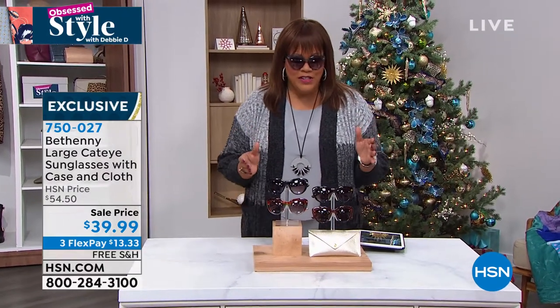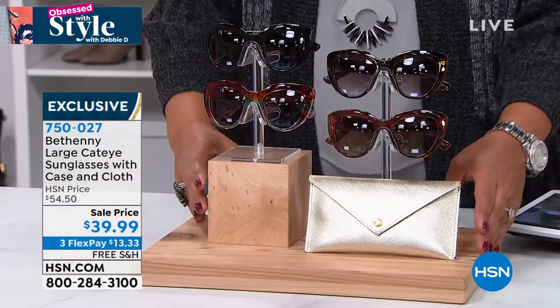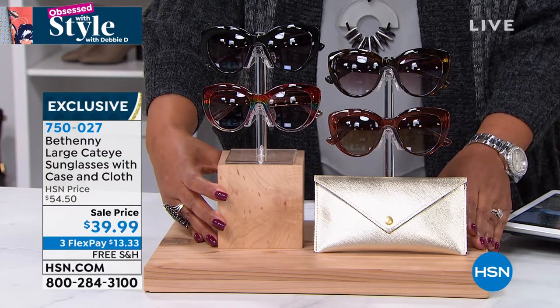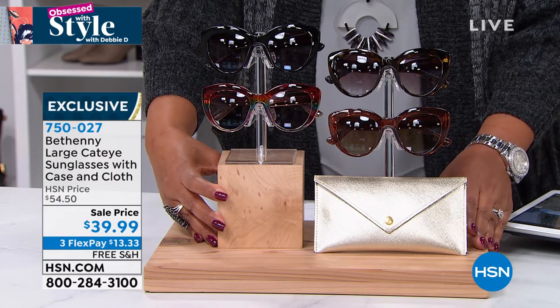I want to show you some sunglasses that are the same quality — because I've done that before, you go in and you're like, oh, I gotta have these and you succumb to the pressure. But now that I work at HSN, I know that we can go to some of the same manufacturers making these beautiful sunglasses, and we don't have to put a three in front of it and make it $339. It's just $39.99.